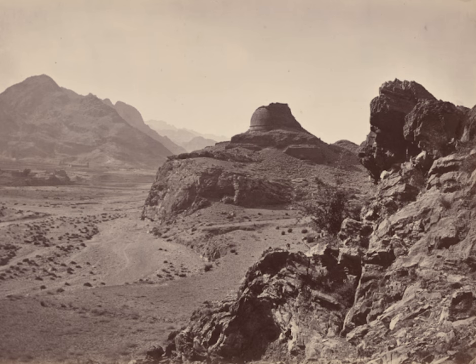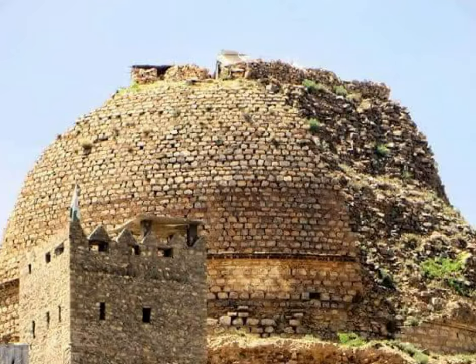This Buddhist-era stupa, also known as the Khyabar Tope, is located 2.5 km to the northwest of the famous Jamrut Fort and 6.0 km northwest of Peshawar's modern town of Hayatabad.